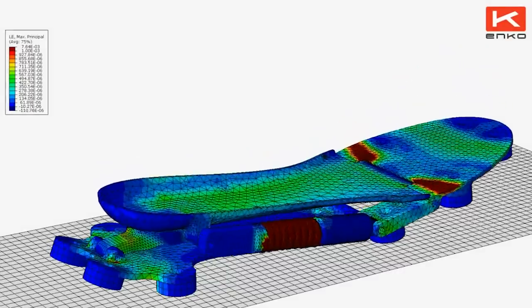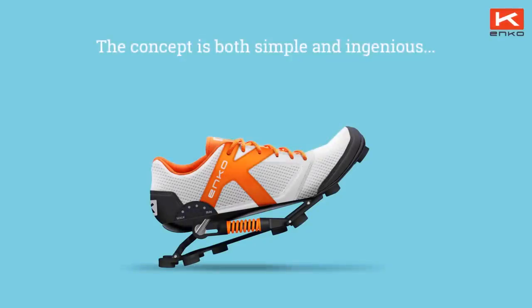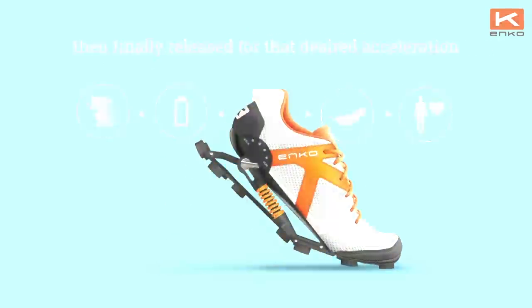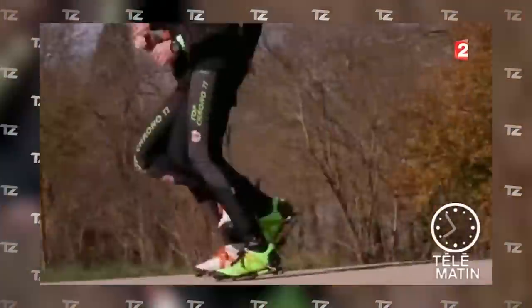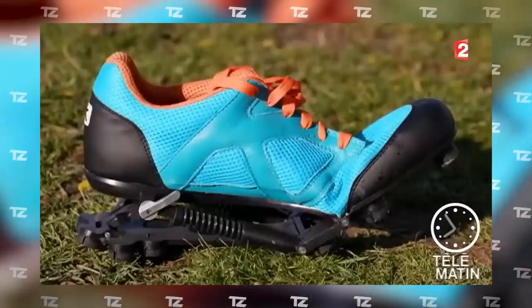During active movements, the system absorbs the energy of the foot when it hits the ground. It's stored in the spring and then released when pushing off the ground. Thus, these sneakers not only reduce the load on your joints, but also provide additional acceleration. The shoes took 12 years to develop, and you can buy them now for $390.